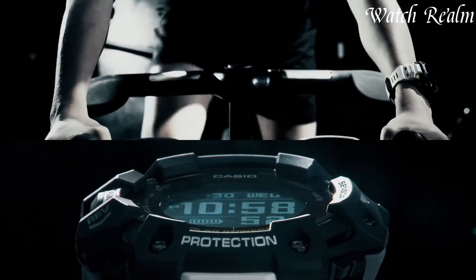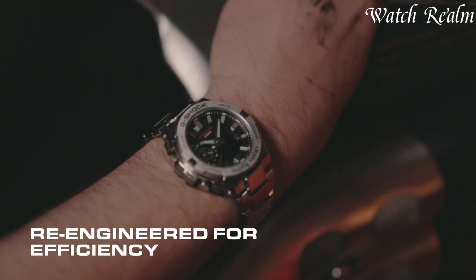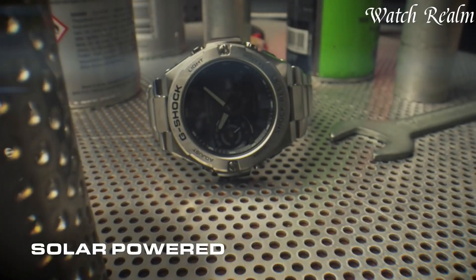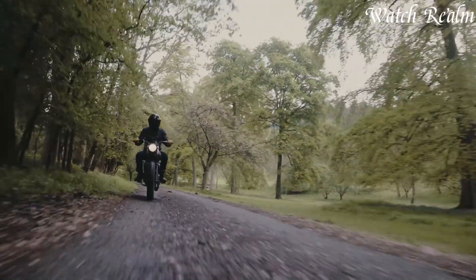Casio G-Shock watches stand as the epitome of rugged resilience and cutting-edge technology. Born in the 1980s, these timepieces revolutionized the watch industry with their shock-resistant design, built to endure extreme conditions and impacts.